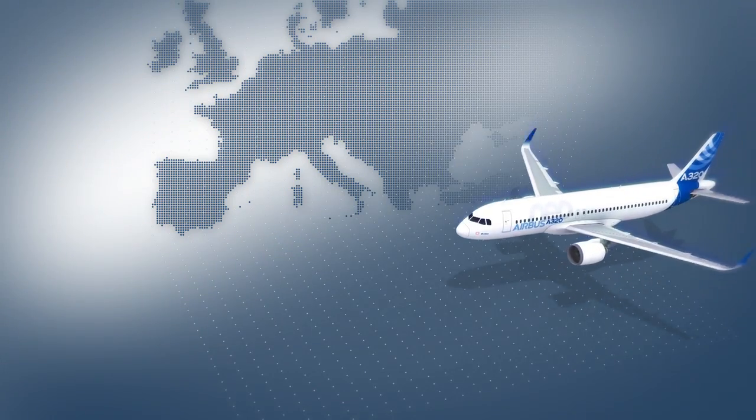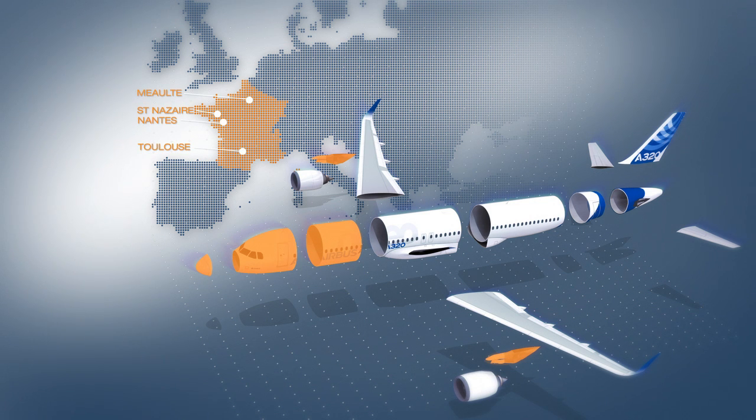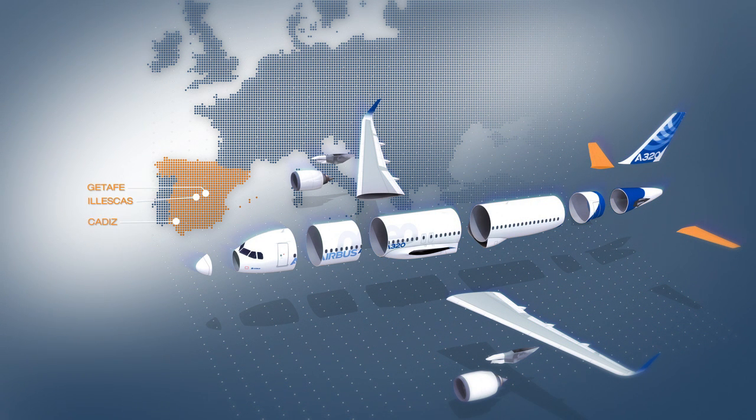In France, the forward fuselage sections emerge from the west coast plants in Saint-Nazaire and Nantes, and the engine pylons from Toulouse. Across northern Germany, teams build the centre and rear fuselage sections in Hamburg. STAD is in charge of the vertical tailplane and Bremen the wing equipping. The horizontal tailplane and stabilisers come from Hitafi, close to the Spanish capital Madrid and Cadiz.